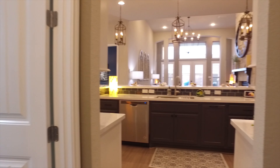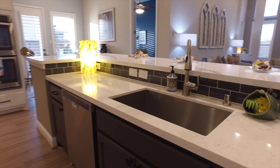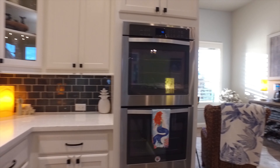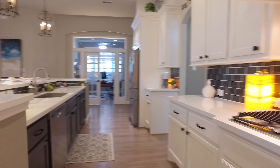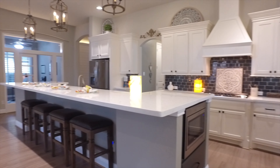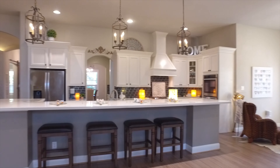The kitchen is incredible, with Omega Stone quartz countertops, designer hardware on the doors, cabinets and drawers. Whirlpool appliances include double ovens, a microwave, gas range, and refrigerator — and the washer and dryer all stay with the home. From the gorgeous backsplash to the amazing island with additional dining, this kitchen really is absolutely gourmet.